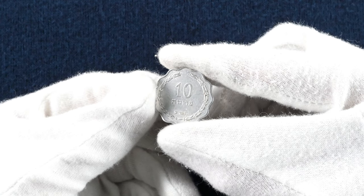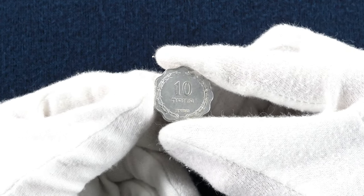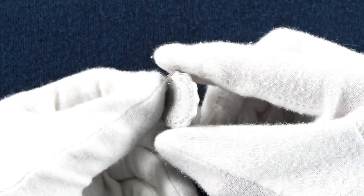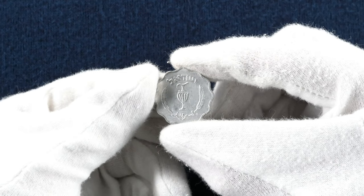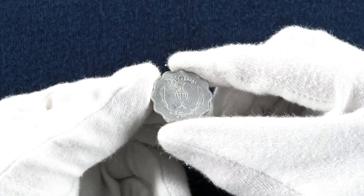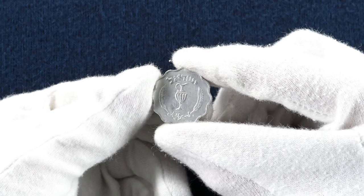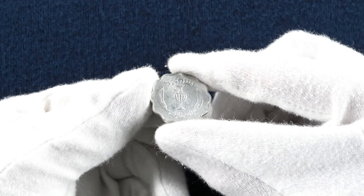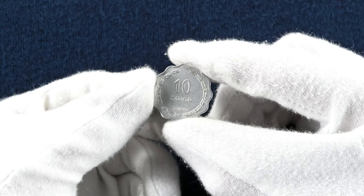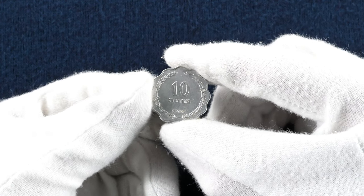The sixth and final scalloped coin is a 10 pruta, minted in 1953. It's made of aluminium and there were just over 26 million minted. On the obverse is a jug surrounded by palm leaves, with wording above and below translating as Israel. The design is inspired by a coin from the Bar Kokhba revolt — a rebellion by Jews against the Roman Empire between the years 132 and 136 AD. On the reverse sits the denomination between olive branches with text translating as 10 pruta.